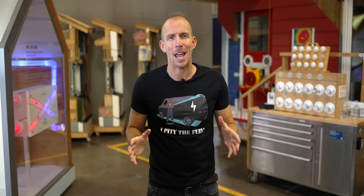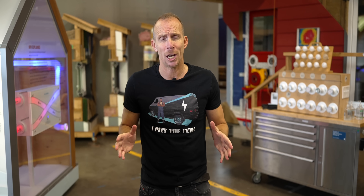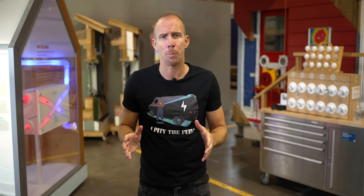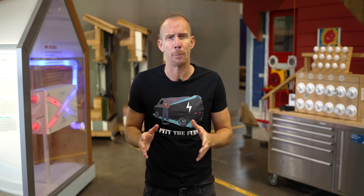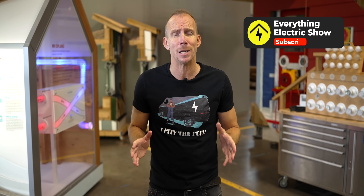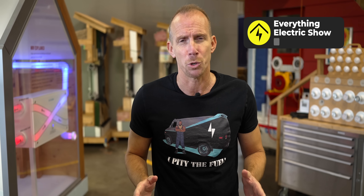As this episode has shown, air-to-air heat pumps have huge advantages. As the world changes, heating and cooling properties more and more efficiently is going to become increasingly important. I hope you enjoyed this episode — please leave your comments below, like and subscribe. Thank you for watching.